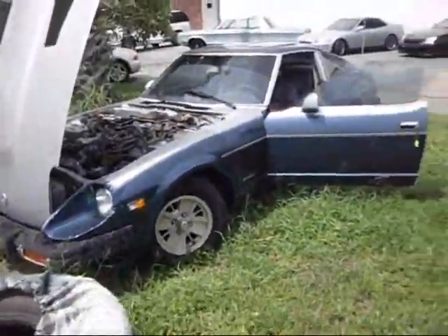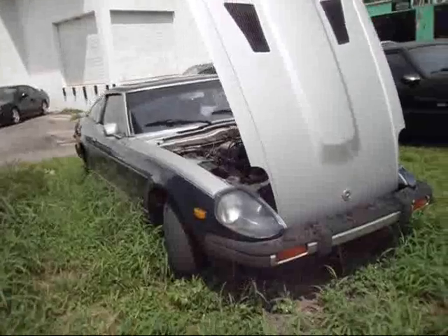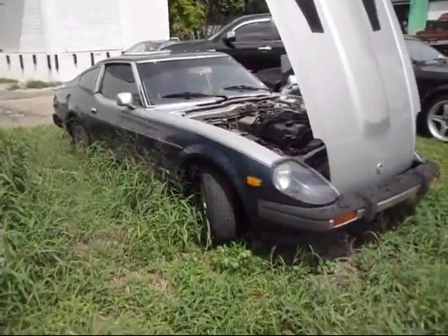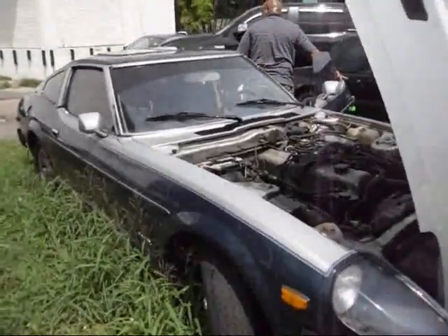Here I've got a '79 Datsun — not Nissan, but Datsun 280Z. Less than a hundred thousand miles on it. It's in super clean condition.